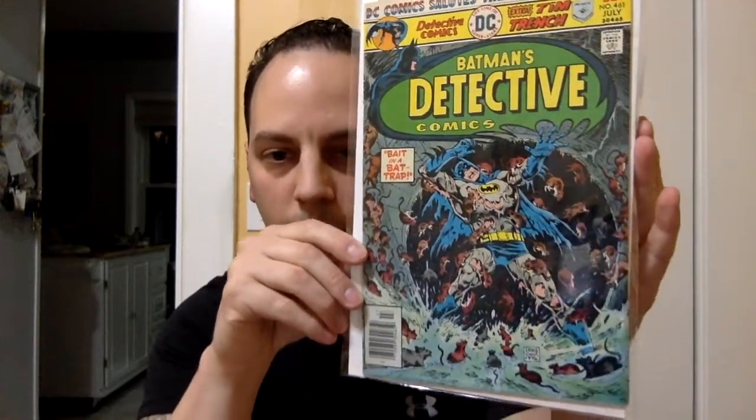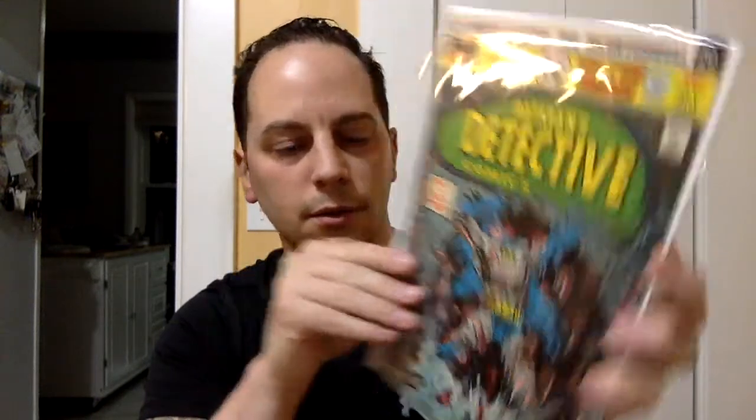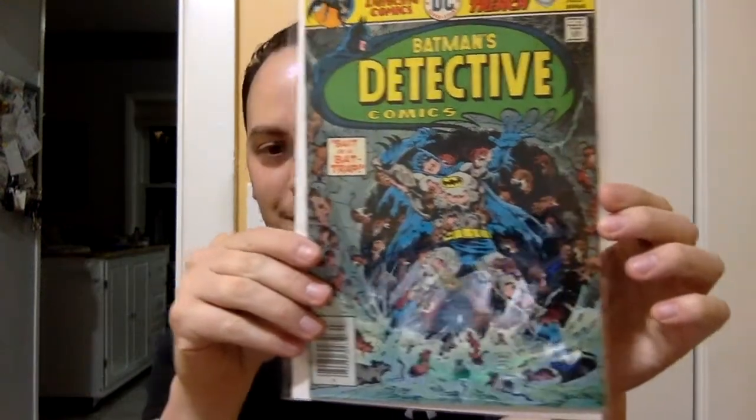Next book — DC. Oh, cool. We got Batman's Detective Comics, issue number 461. It's a 30 center. You can see Batman there getting eaten up by the rats. Very nice.